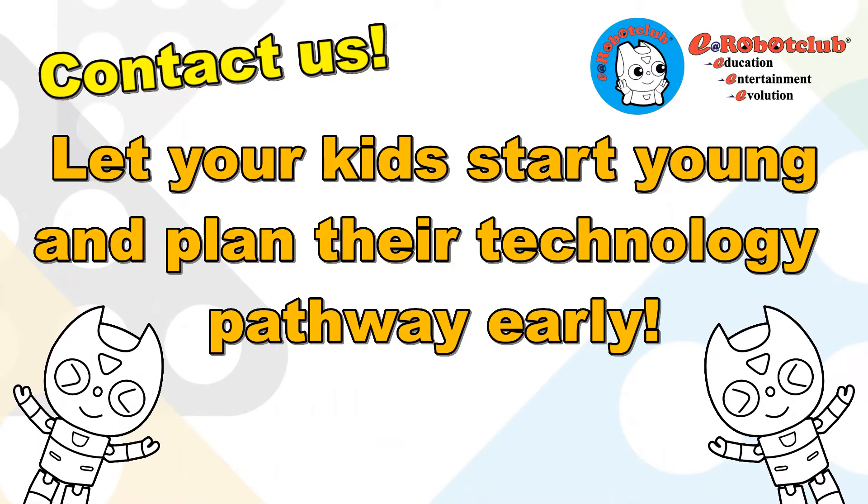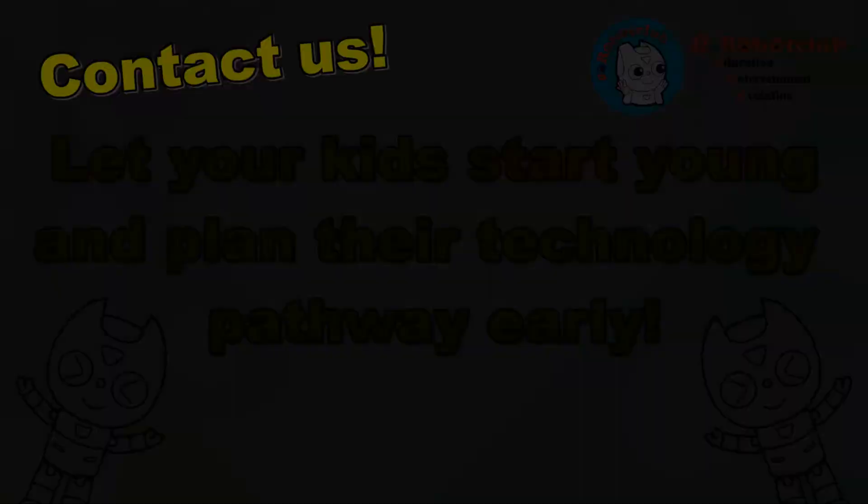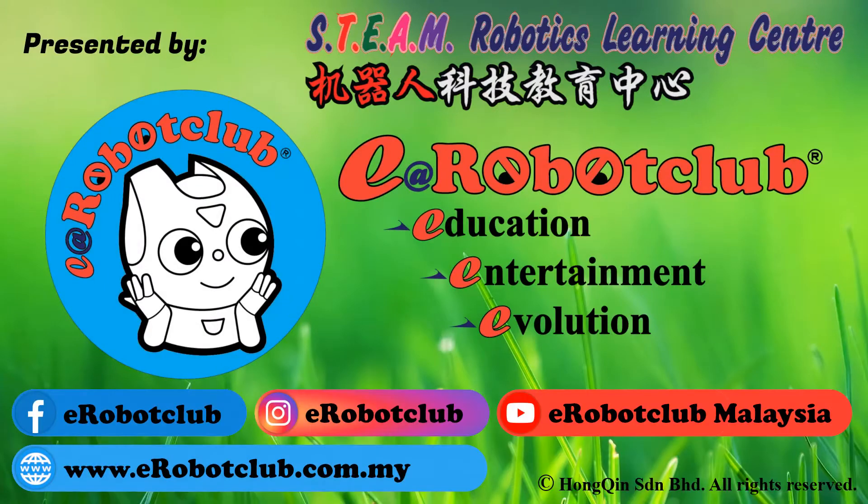Contact us — let your kids start young and plan their technology pathway early. Check out our website, Facebook, Instagram, and YouTube channel for more information and to contact us.